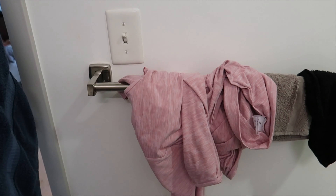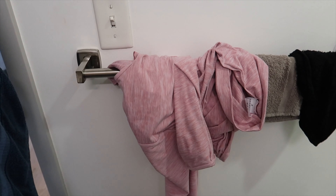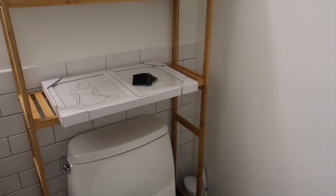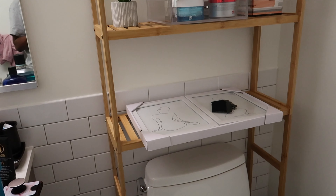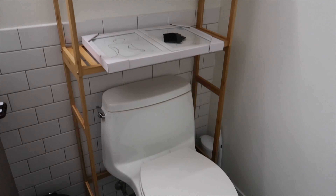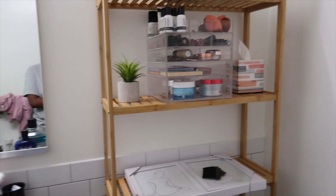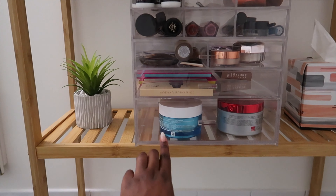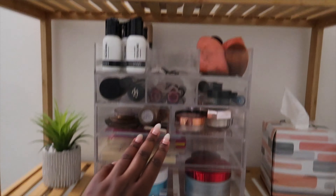Over here is the toilet area and the door is this way. I have my towel hanging here, and I have stuff that shouldn't be here. Then over here I have this bamboo over-toilet shelf that I just got — I got it last night and we just put it together today. That's where I've put my acrylic storage case with my makeup.